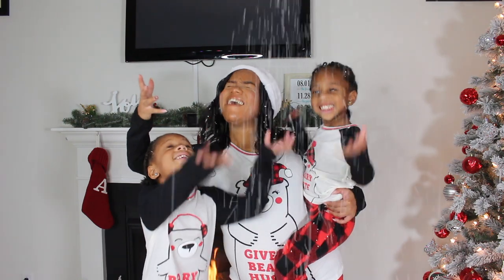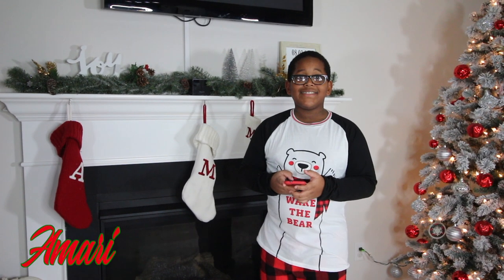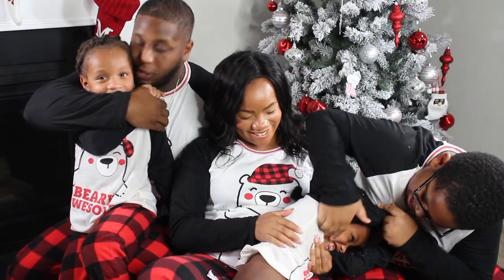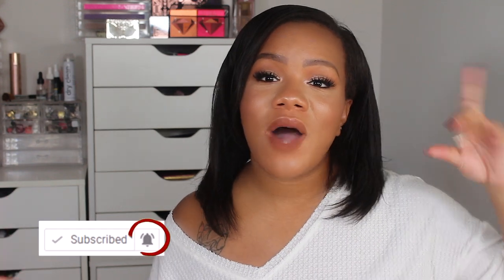What's up y'all? Cece back with another video and today we're doing a baby haul. You guys have no idea how excited I am about this. If you don't know, I am 21 weeks pregnant and we are having our little man. If you missed our gender reveal I'll link it up in the cards. But Mark and I are super excited, the kids are super excited, and we're just really happy for this little addition to our family.